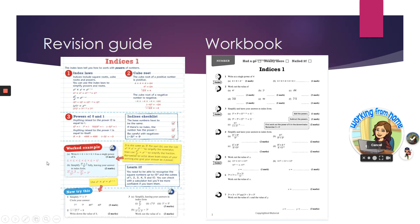If you look at the indices, there are some facts to learn — students can cover those up, self-quiz, and have a try at some GCSE style questions at the bottom. The workbook mirrors the same page, so they can either close their revision guide and test themselves, or use the workbook and the revision guide side by side to work their way through things.